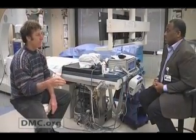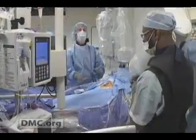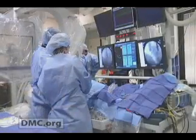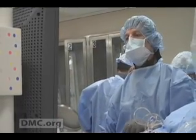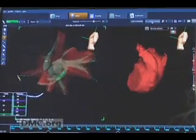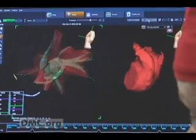Dr. Randy Lieberman is Director of Cardiac Electrophysiology at DMC Harper University Hospital. Dr. Lieberman and his team at the Cardiovascular Institute are the only ones in Michigan using the cryoablation technology. This procedure has a higher success rate and lower risk for complications than the old procedure, which involved cauterizing or burning the parts of the heart that cause atrial fibrillation.